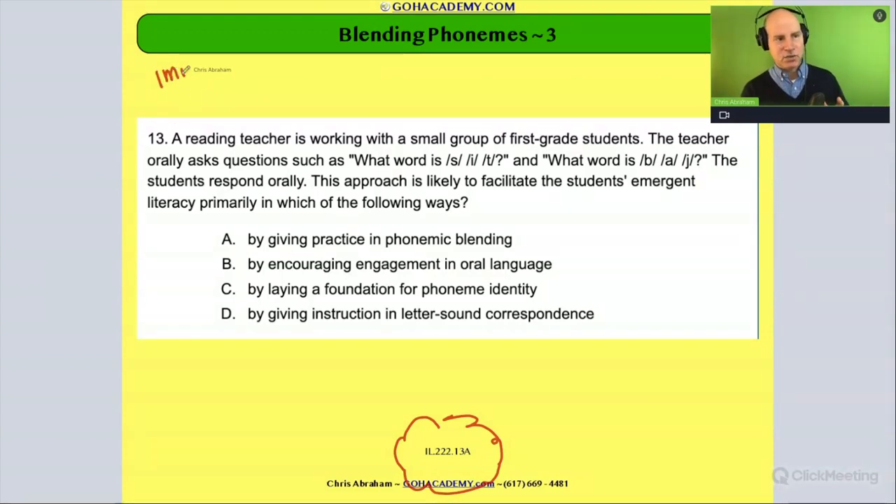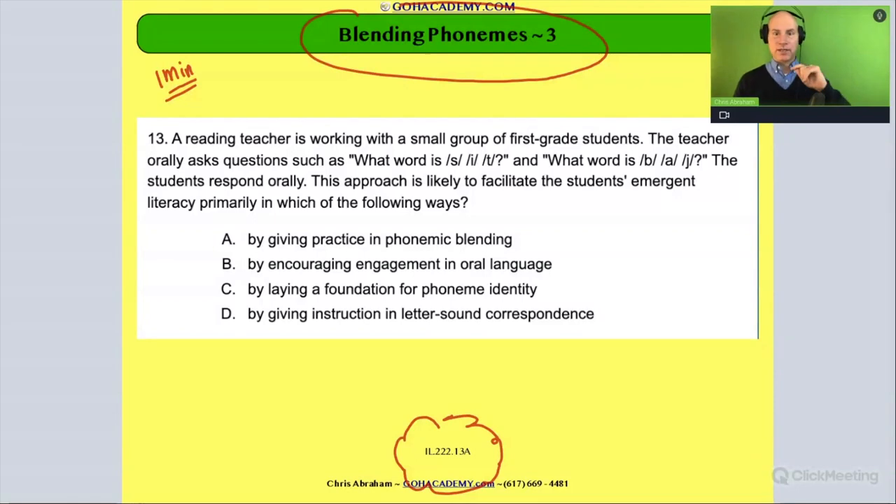I want you to take a minute and read this question on blending phonemes. What you're trying to do is build your database of scenarios. You may already know what phonemic blending is — that's fine — but now we want to build that scenario base with questions so you can recognize the concept within a scenario faster on the day of the test. Please read this question.